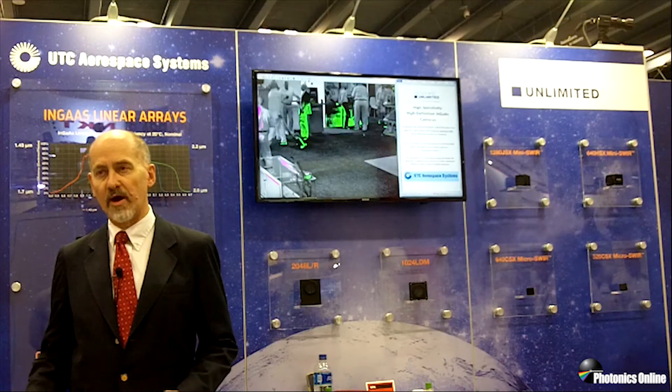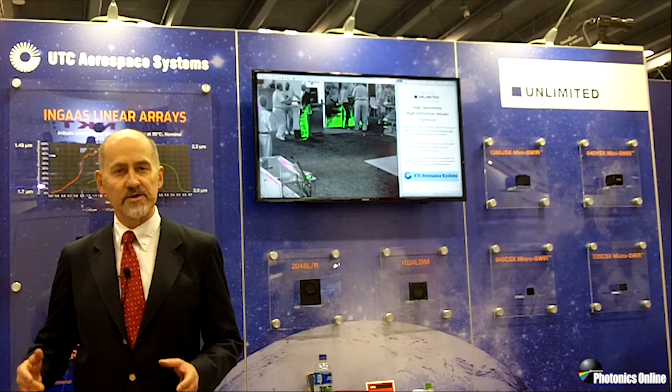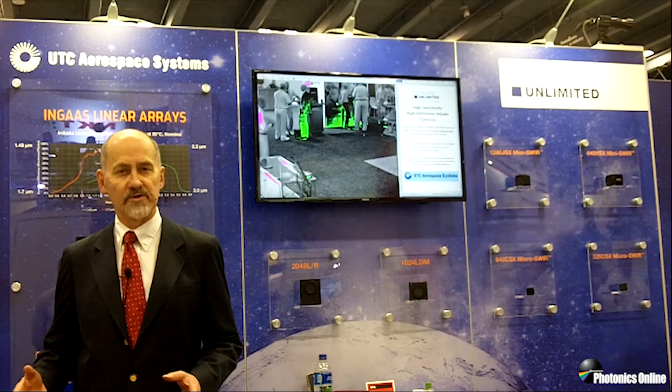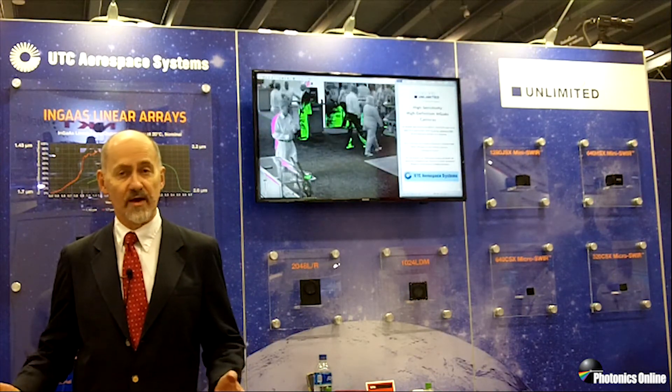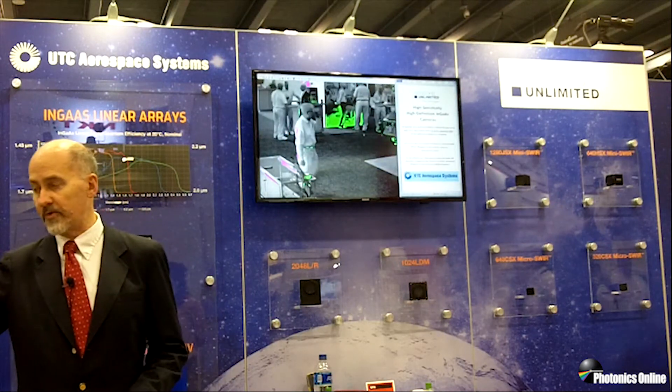We continue to lead the market with the smallest, most sensitive SWIR cameras available. But the question is, why should you care? What can you do with SWIR imaging?